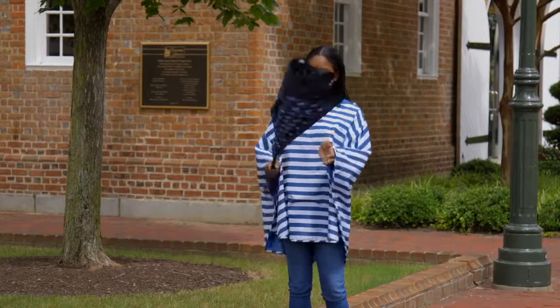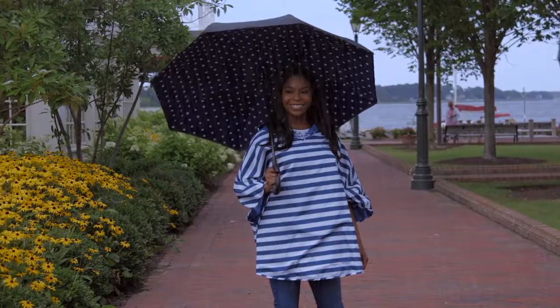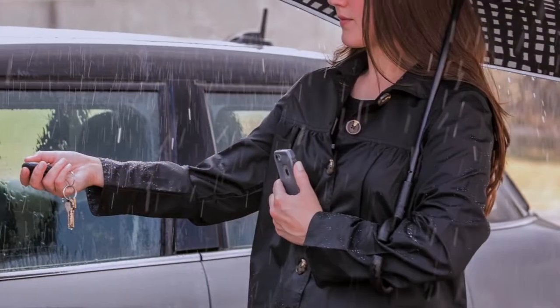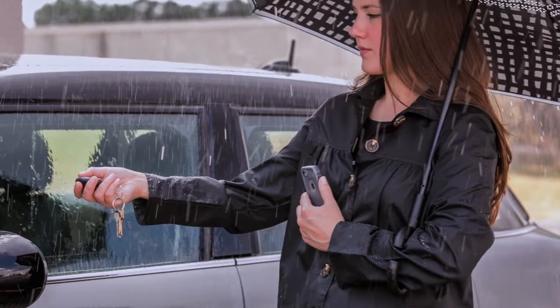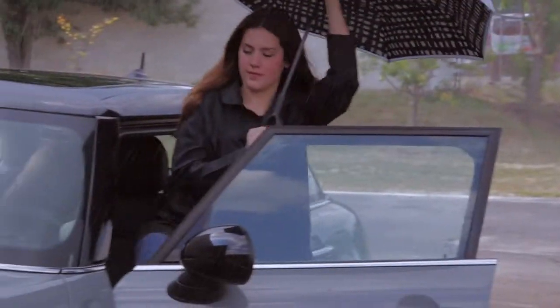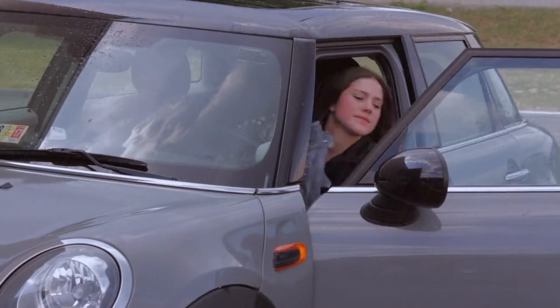Umbrellas are another major part of our rain collection and we have new prints in our inverted umbrella that match back to our new ponchos and raincoats. The C-shaped handle lets you rest the umbrella on your arm, and it closes in the opposite direction of a traditional umbrella, which makes it easier to stay dry while moving into your vehicle.